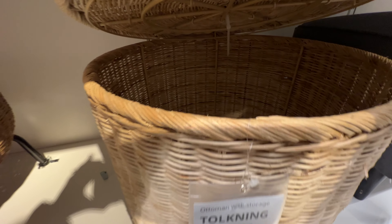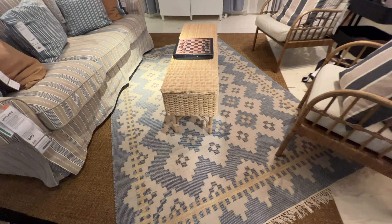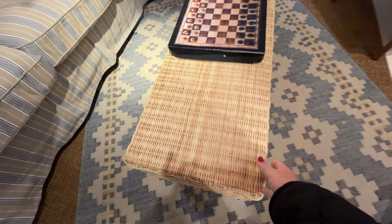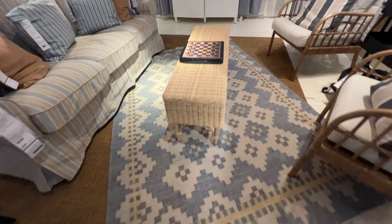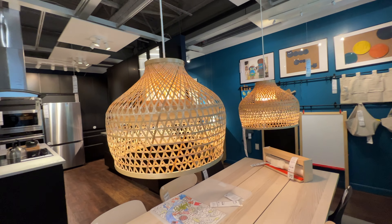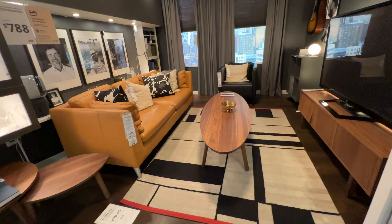Another storage solution is this beautiful wicker basket with a lid — great to store pillows and blankets. Now we're moving to another section and I love the way they styled this rug at an angle together with the jute rug underneath. I also like this coffee table in wicker that also has storage. This set of wicker lamps looks great against the black cabinets.